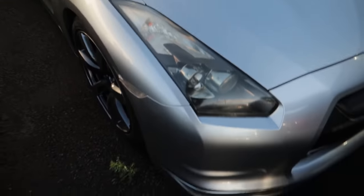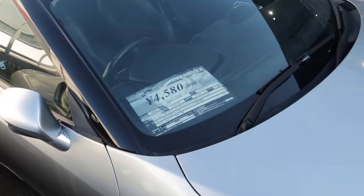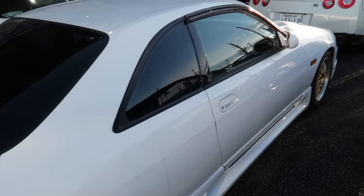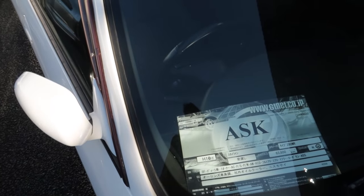Another R35 here — they want $45,000 for this one, done 107,000 kilometers. Over here it looks like it doesn't have the wide fenders, so I'd say this is a GT-ST. It's done 63,000 kilometers and they say ask for a price.